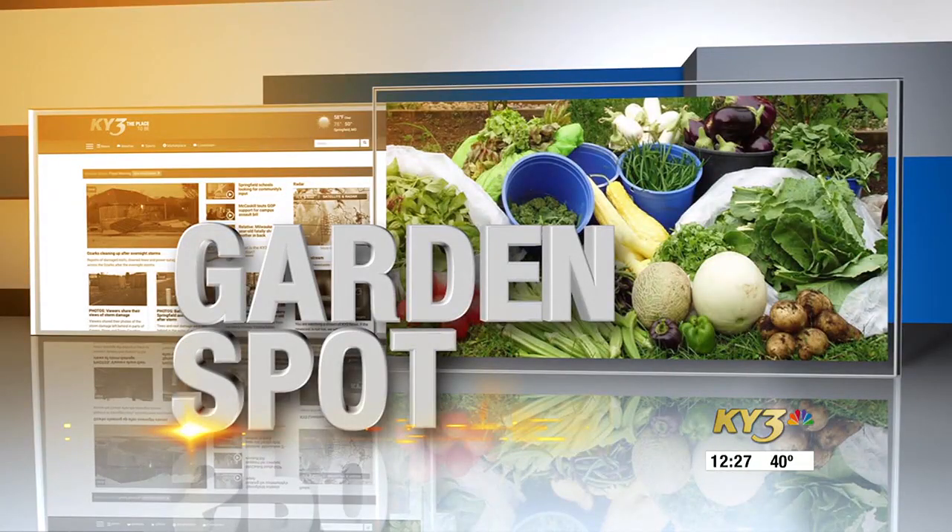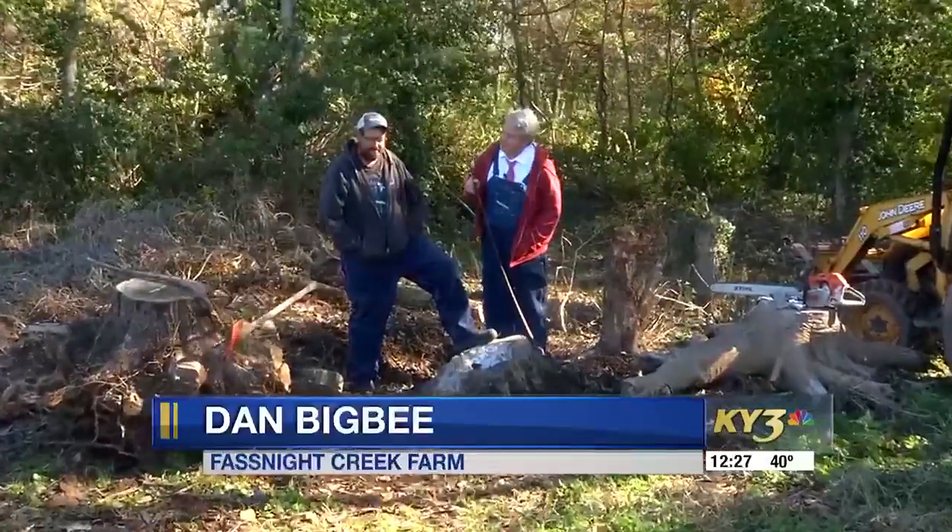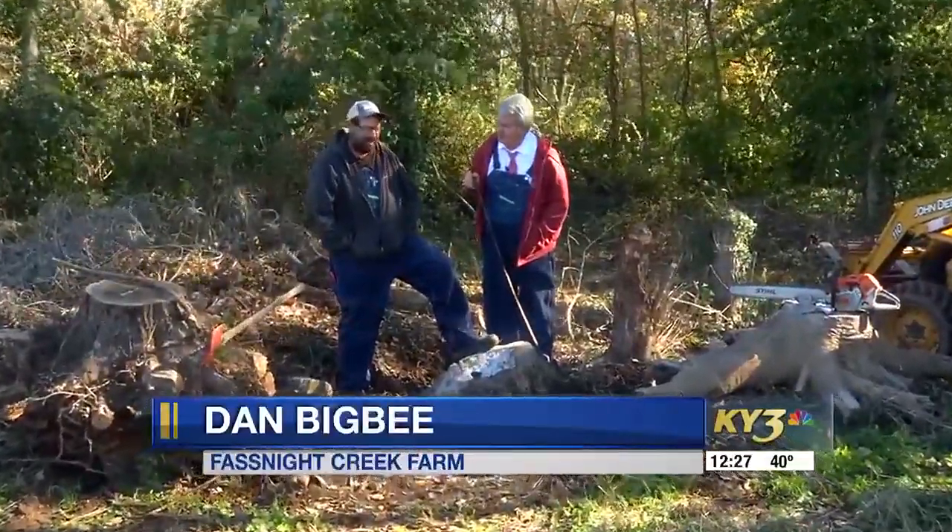Welcome back to the KY3 Garden Spot with Dan Big. We were at Fast Knight Creek Farm and here we are at the end of season number 19. Can you believe it? Hard to imagine.